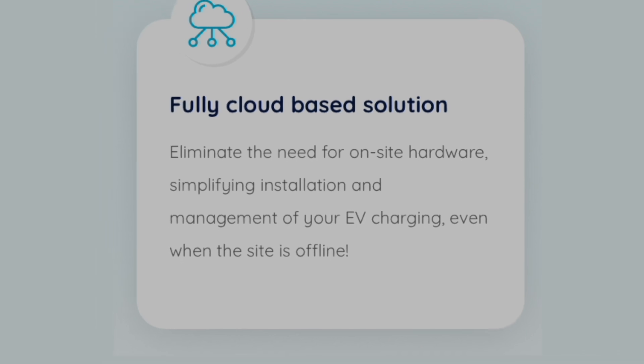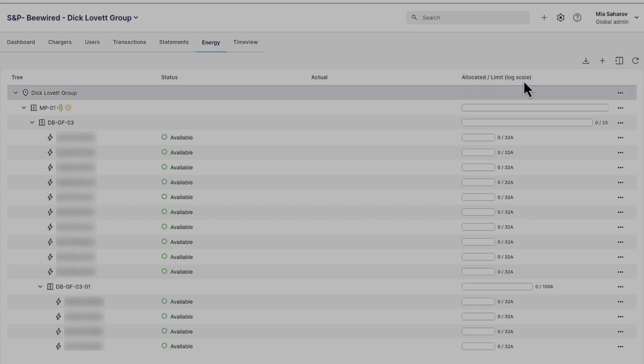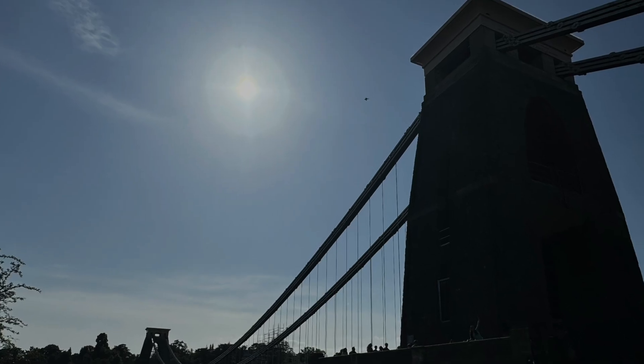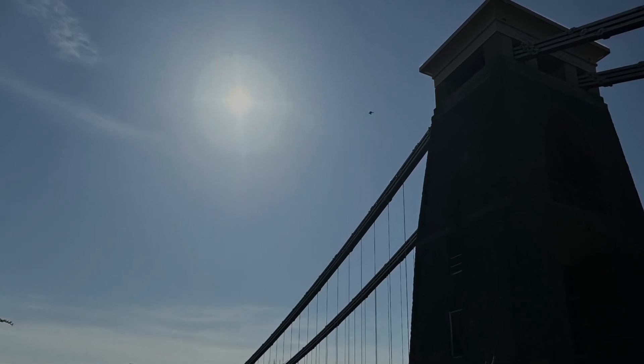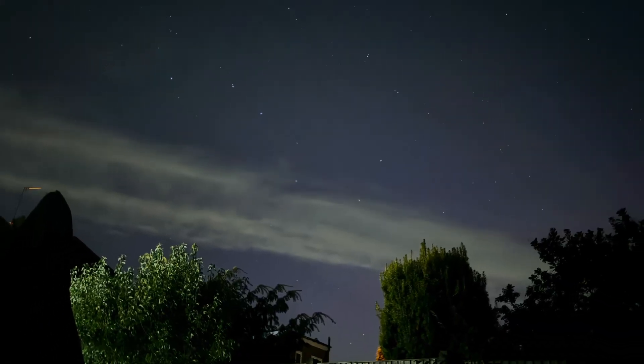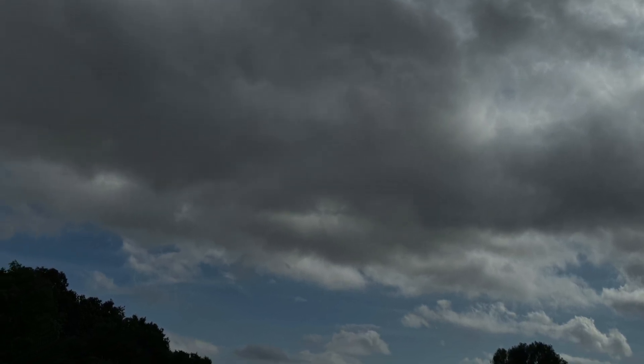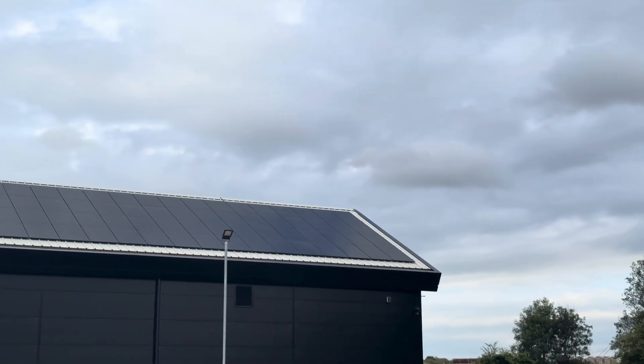It's a cloud-based platform. On the back end, the operator can choose the settings. For example, on a sunny day you can charge only by sun — pretty much off grid. But later in the night, or on a not so sunny day, you can have it more flexible, charging by a mix of local generation plus grid.